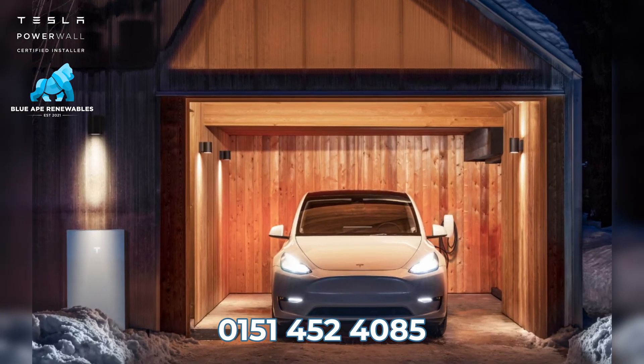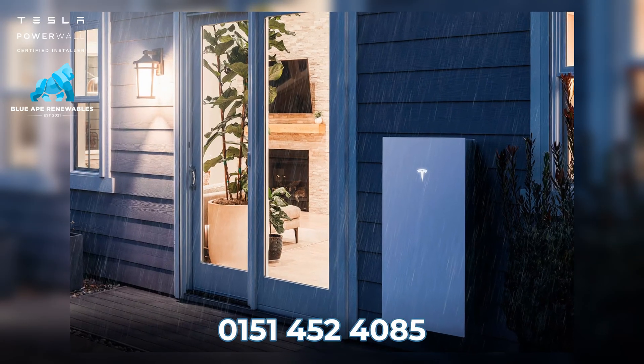Number three: with its sleek and smart design, the Tesla Powerwall 3 is aesthetically pleasing in any property, whether it's installed inside or outside of the premises.